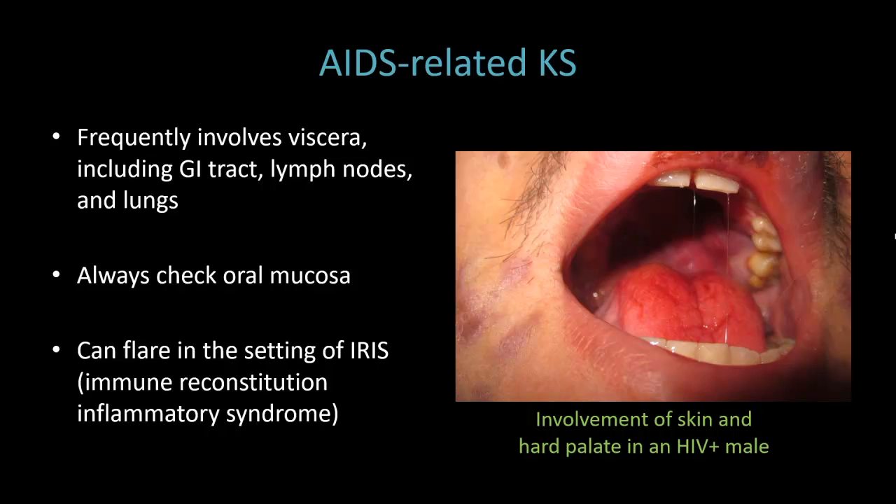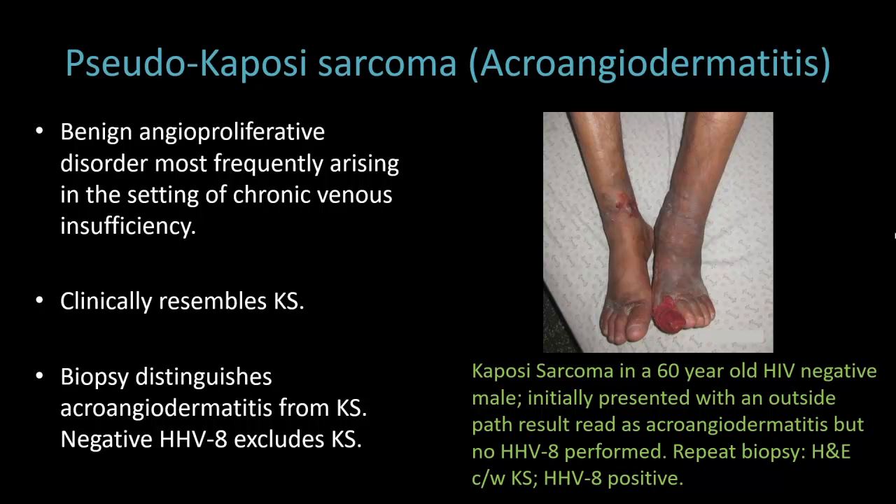You always want to check the oral mucosa, and if you see oral involvement, that should definitely prompt you to search for underlying GI involvement. This patient had initially presented with a diagnosis of acroangiodermatitis — a biopsy was read as that, but no HHV-8 was performed. We repeated the biopsy, biopsied a nodule this time, and it was consistent with KS, and the HHV-8 was positive. Pseudocapillary sarcoma is a benign angioproliferative disorder most frequently arising in the setting of chronic venous insufficiency. It does clinically resemble KS and even histologically an early KS lesion can look similar, but the biopsy can distinguish, and a negative HHV-8 will exclude KS.